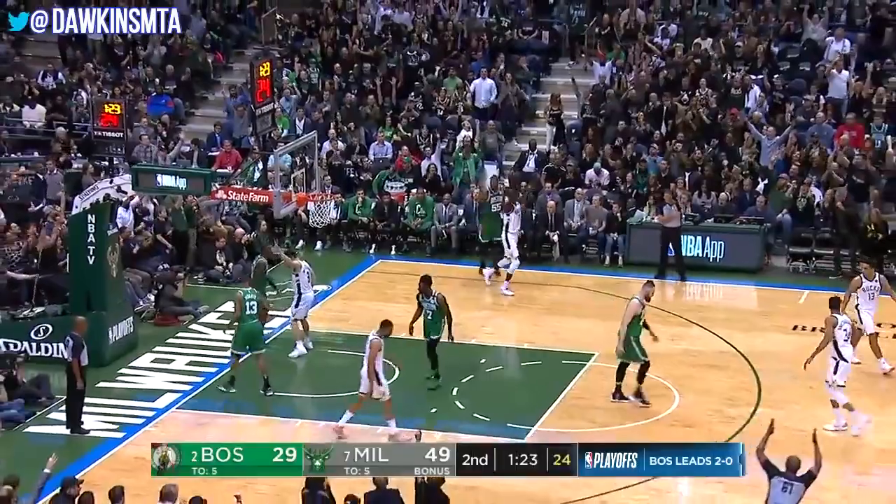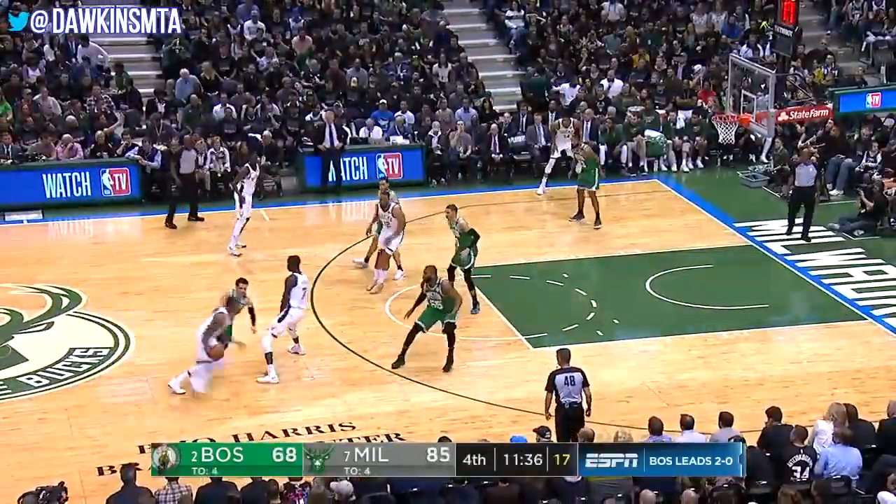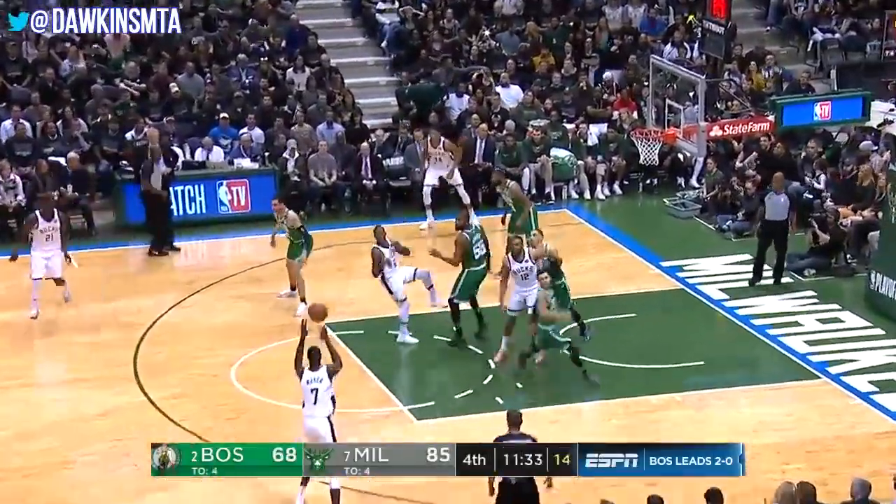Maker from deep — oh boy. Everything's falling tonight for the Milwaukee Bucks.